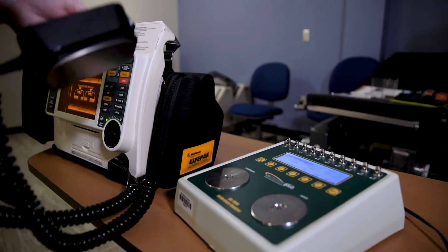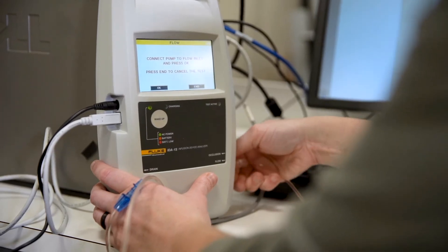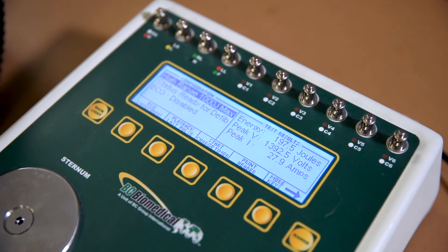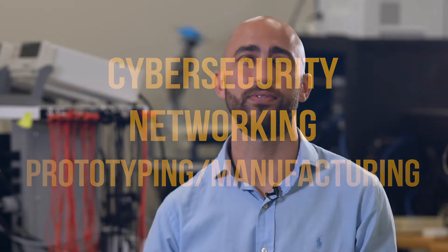The program at Seminole College is pretty unique. We have a really great lab — as you can see, we have lots of great equipment and lots of things to use — but we also have some specialties that a lot of other places don't offer. We offer focuses in both cybersecurity and networking of medical devices, and also focuses in medical device prototyping and manufacturing, which are very unique in the country.